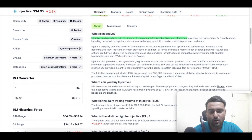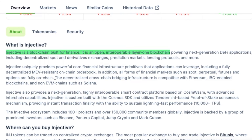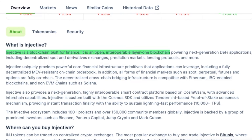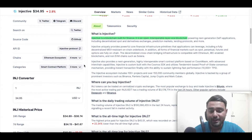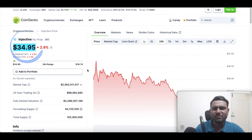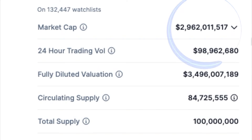Let's first find out what exactly is Injective. Injective is a blockchain built for finance — it's a layer one blockchain. The current price of Injective Protocol is at around $35 and the market cap, as you can see, is just below $3 billion.